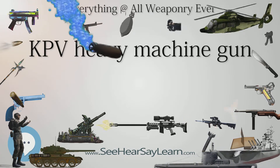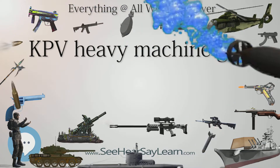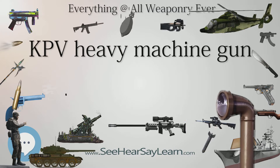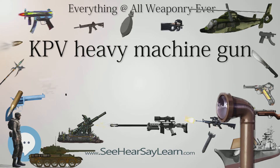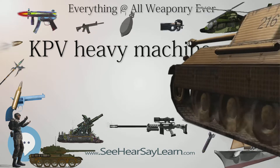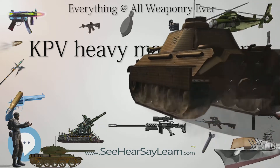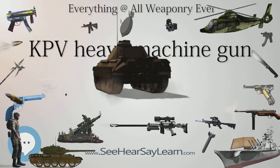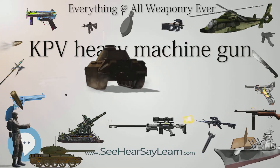In the 1960s, the infantry version was taken out of production because it was too big and heavy. It was later redesigned for anti-aircraft use, because it showed excellent results as an AA gun, with a range of 3,000 meters horizontally and 2,000 meters vertically against low-flying planes. It was used in the ZPU series of anti-aircraft guns.